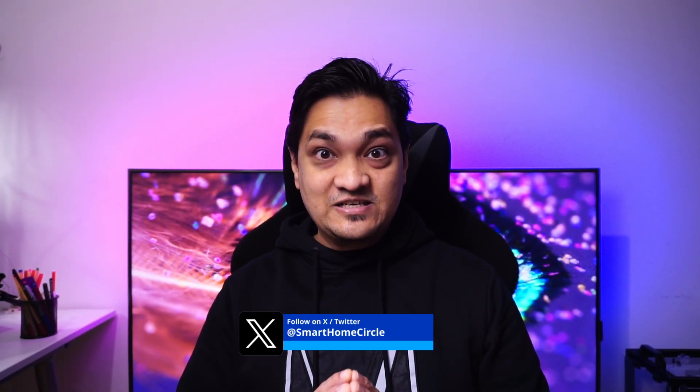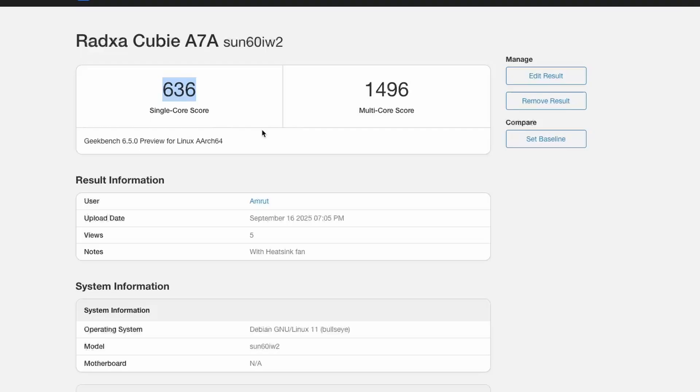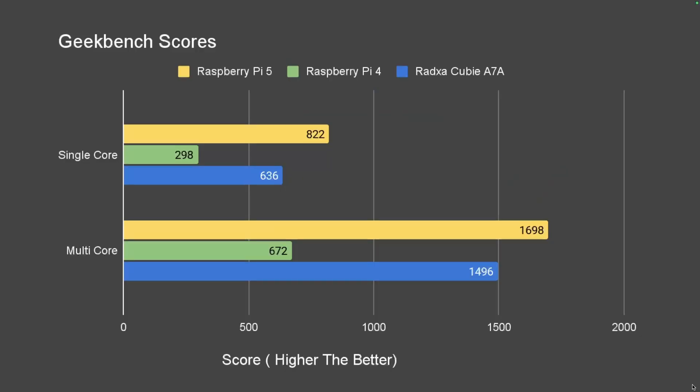I'll be keeping an eye on updates and will post any news, so follow me on Twitter and subscribe to the channel. I ran the Geekbench test and got a score of 336 for single-core and 1,496 for multi-core, which is nearly twice more than the Raspberry Pi 4 but a tad bit lower than the Raspberry Pi 5.